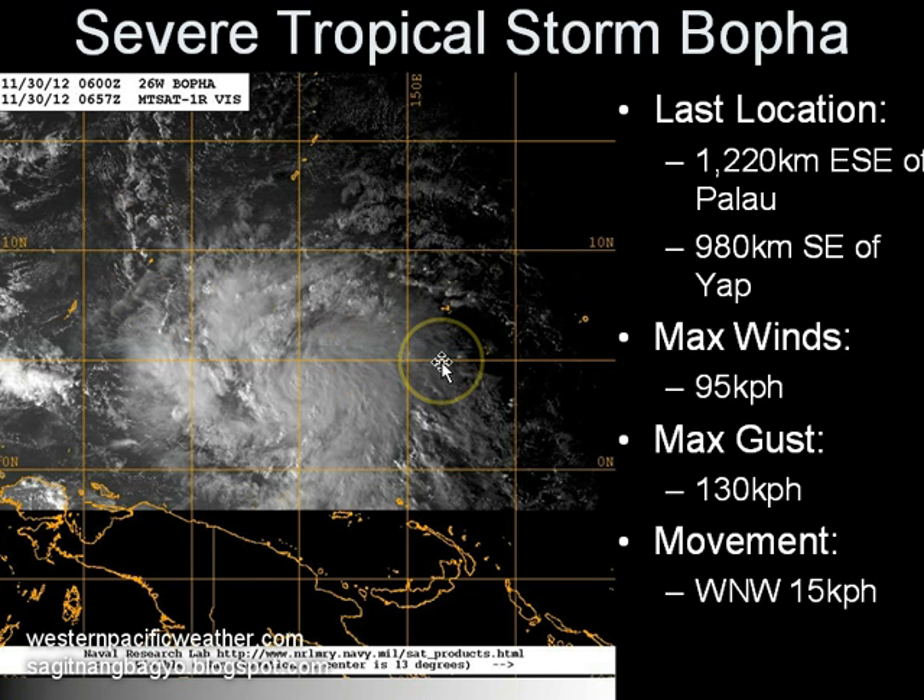Maximum sustained winds have increased to 95 kilometers per hour with gusts of up to 130 kilometers per hour according to JMA. We have to note that the Joint Typhoon Warning Center has already upgraded Bopa into a Category 1 typhoon with maximum sustained winds of around 120 kilometers per hour. So there is a big difference between JMA and JTWC as of this time, although we do expect JMA to follow suit perhaps as early as tomorrow morning and upgrade this system into a typhoon as well.